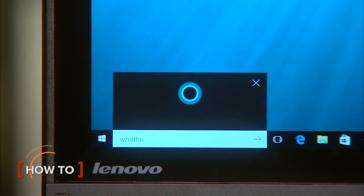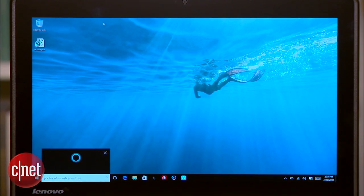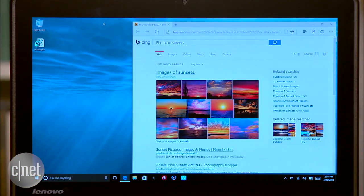If you want to get things done on Windows 10 without lifting a finger, say hello to Cortana. Microsoft's virtual assistant lets you complete everyday PC tasks using voice commands. I'll show you how to optimize the setup and share some of the most useful voice commands.